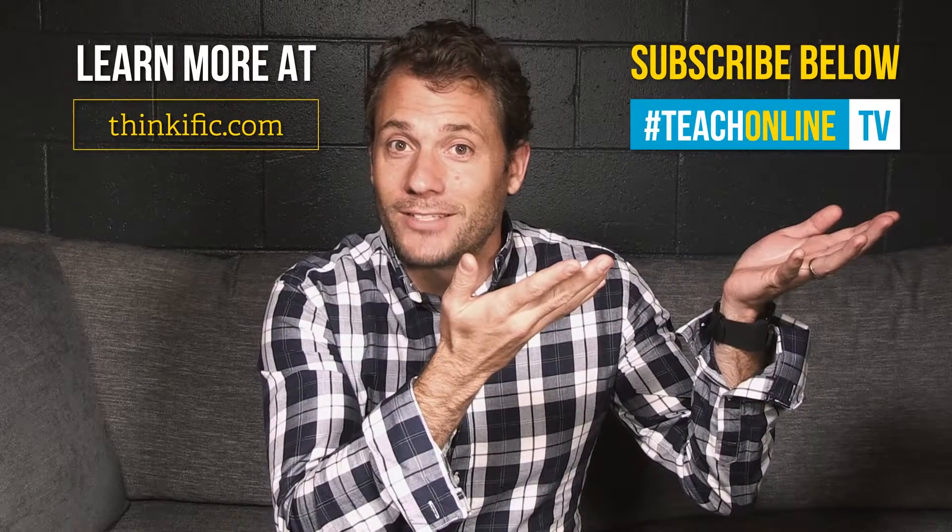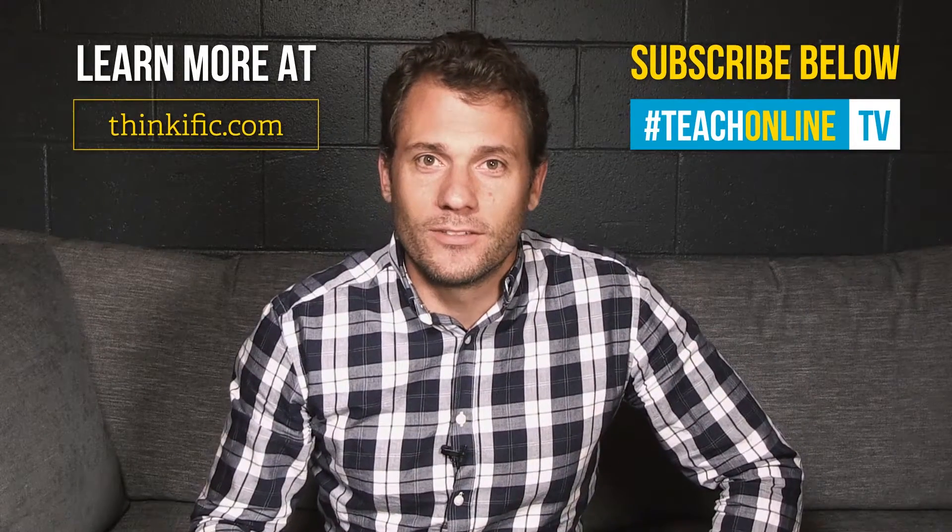Thanks for watching. I hope you enjoyed that. If you're looking for more information, check out the resources below, leave a comment, ask a question — I'd be happy to answer them. You can also check out thinkific.com right here, or if you'd like to subscribe for more information, subscribe here. Thanks again for watching and we'll see you again soon.